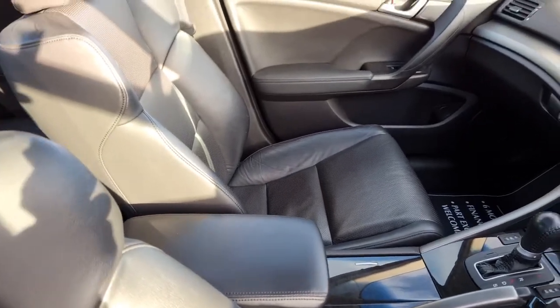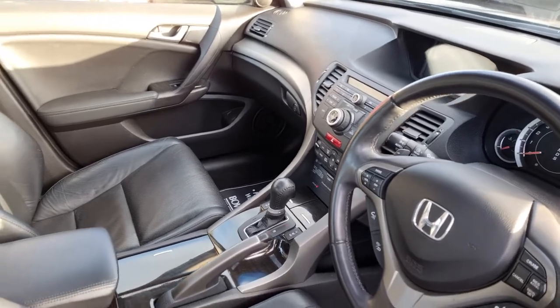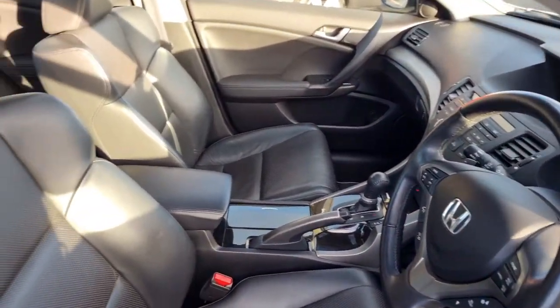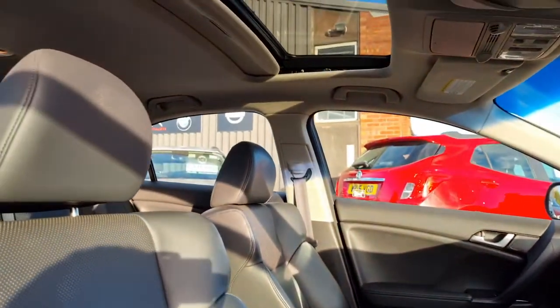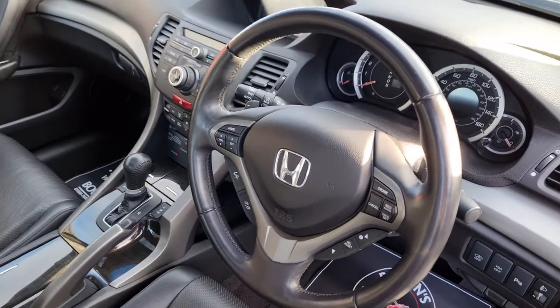Heated and cooled leather seats, leather centre armrest. I'm almost certain to miss some specification off when going through it, but if you have a look at all the pictures I think I've captured it. There's also an electric sunroof.